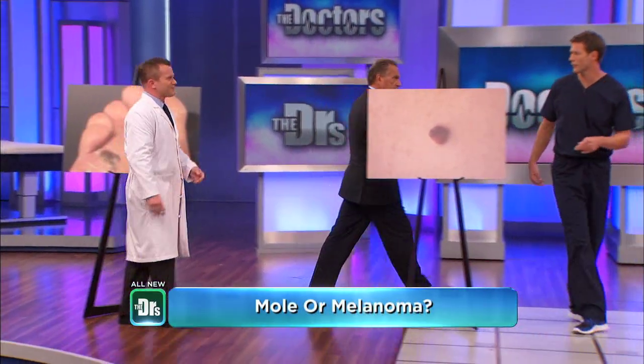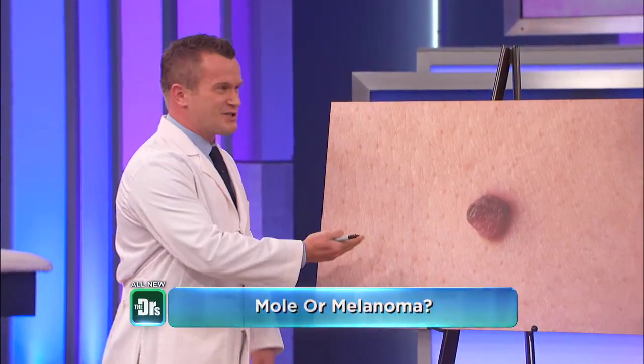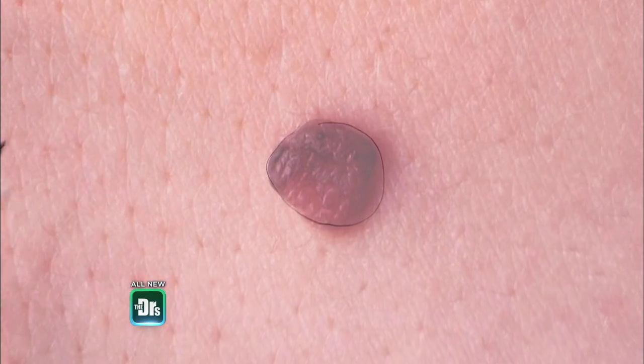It can also happen under the toenails, so look there as well. Concerning mole or melanoma? We see this a lot. I have people come in very concerned about these, but you can see it's a pretty uniform color and the border is very smooth. This is actually a benign lesion.